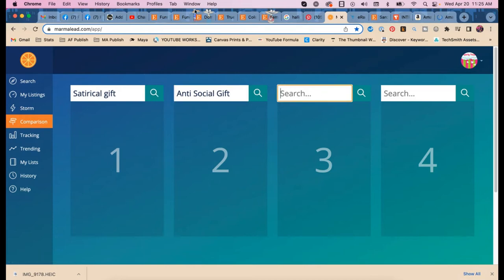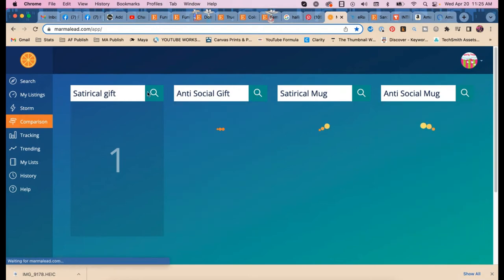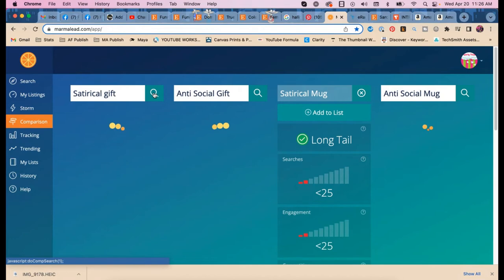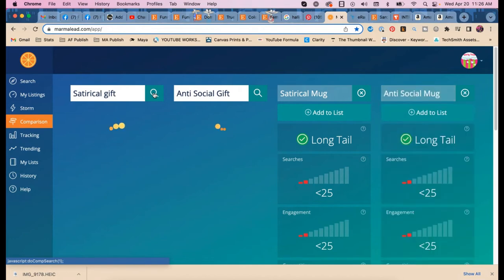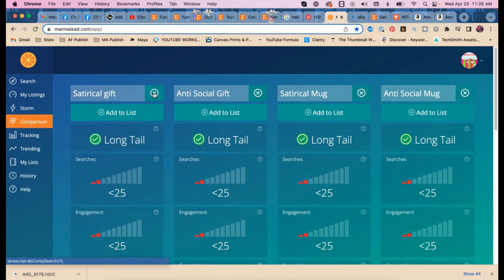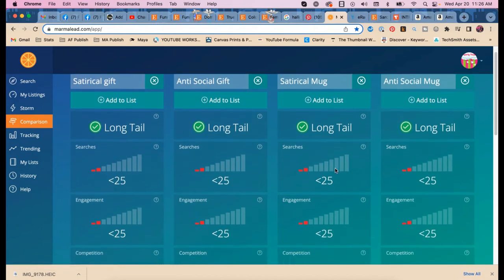Marmalade results: 'satirical mug' and 'anti-social mug.' Now you might be thinking — if you're putting all these keywords into your listing or tags anyway, why does it matter which has higher or lower search volume? Because you want to figure out which one you have the most chance of ranking for and put that at the front of your title. These long-tail ones are all considered long tail, and all showing up as good results.